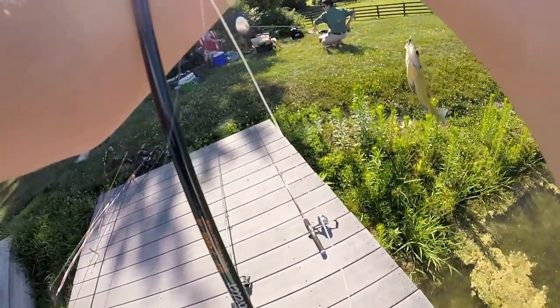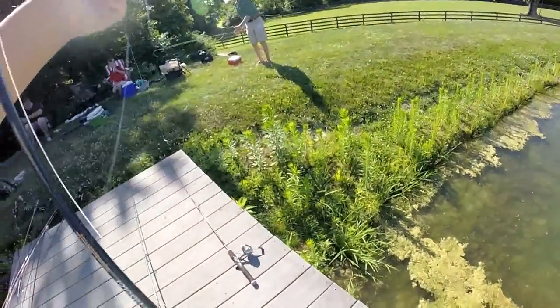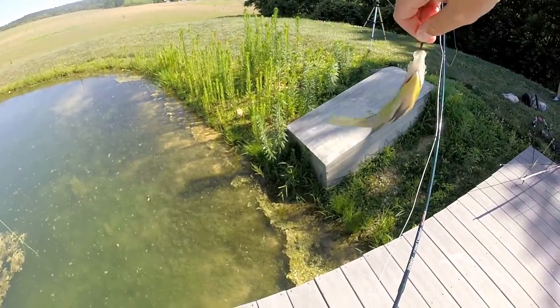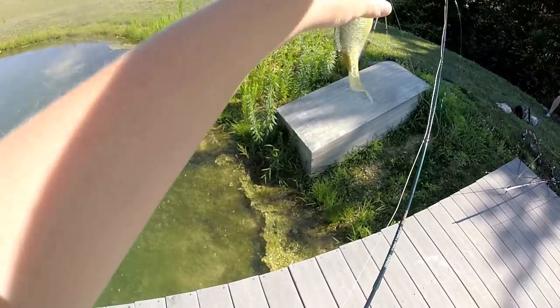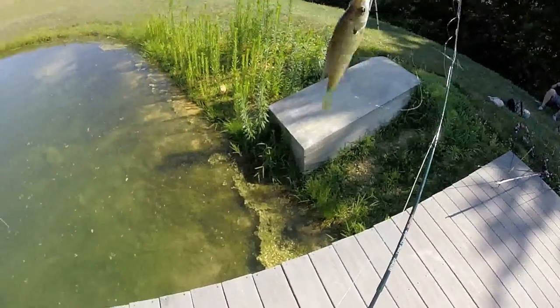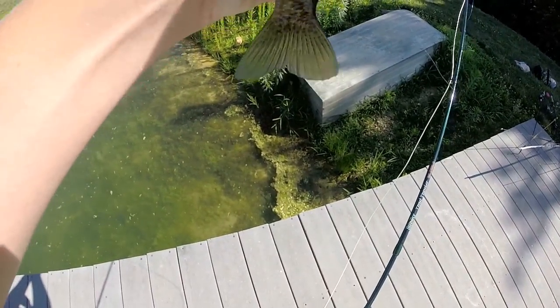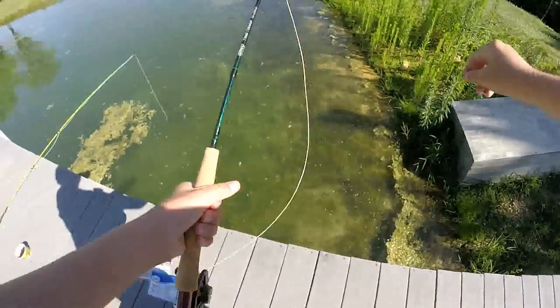Jacob, you think this one's a keeper? Nope. Just hooked up to another one on the little fly. Stupid thing won't stop squirming. Too small, let him go.